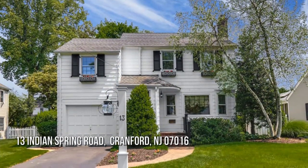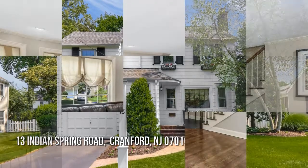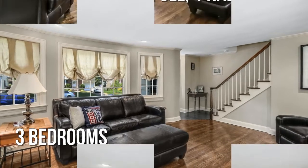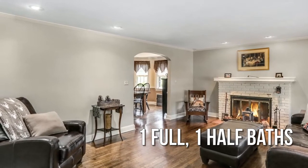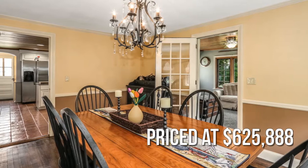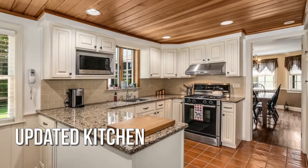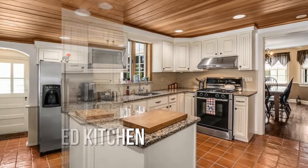The search is over — welcome home! Featuring three bedrooms with one full and one half bathroom, this property is currently listed for under six hundred fifty thousand dollars. Enjoy a refurbished kitchen with many upgrades and stainless steel appliances.